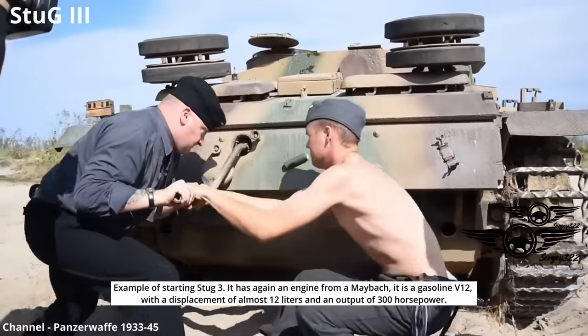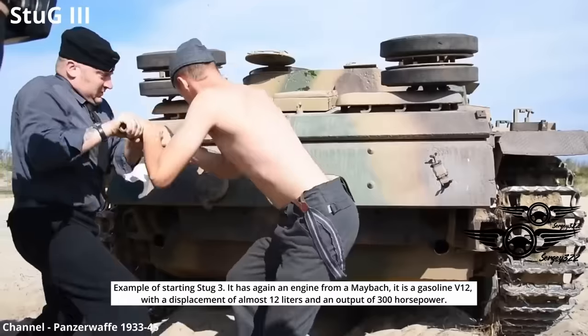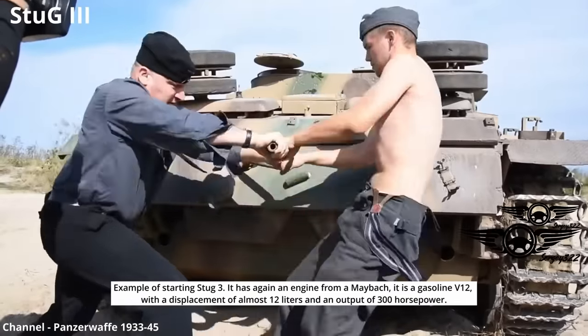Example of the starting StuG 3. It has an engine from Maybach — a gasoline V12 with a displacement of almost 12 liters and an output of 300 horsepower.